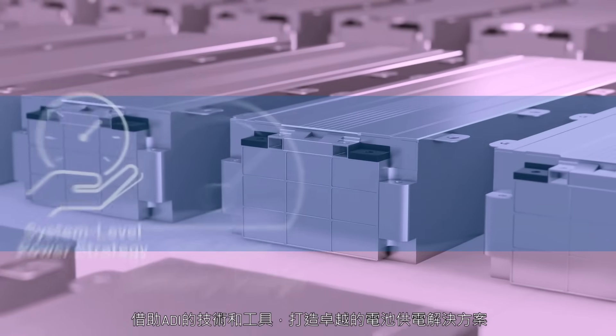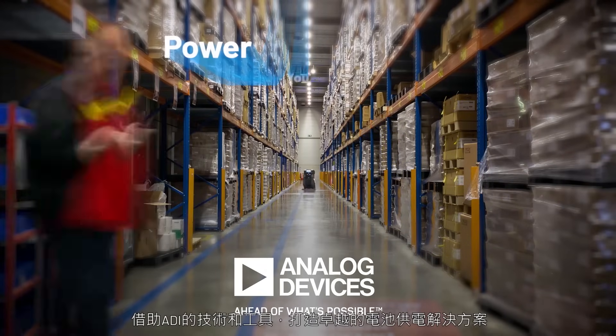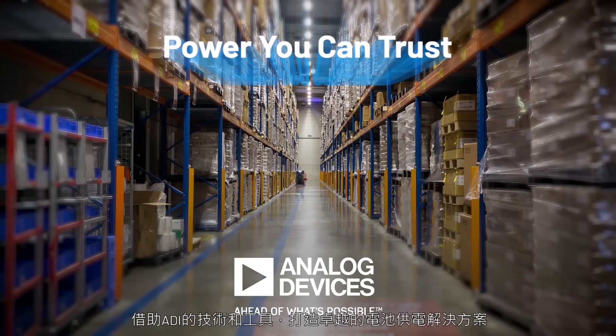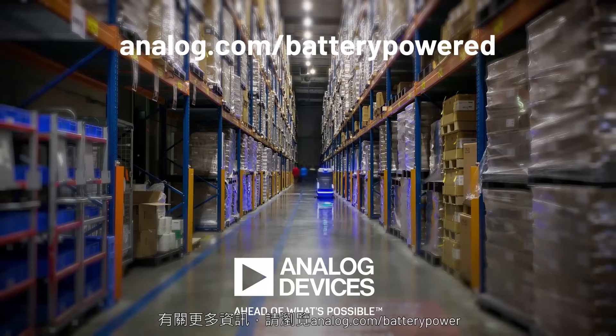With ADI's technology and tools, create a superior battery-powered solution. Analog Devices — power you can trust. For more information, please visit analog.com/battery-powered.